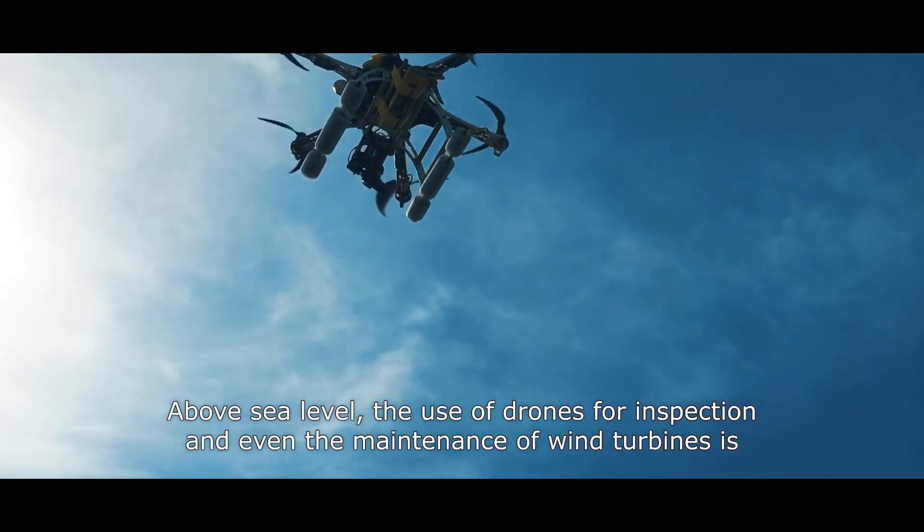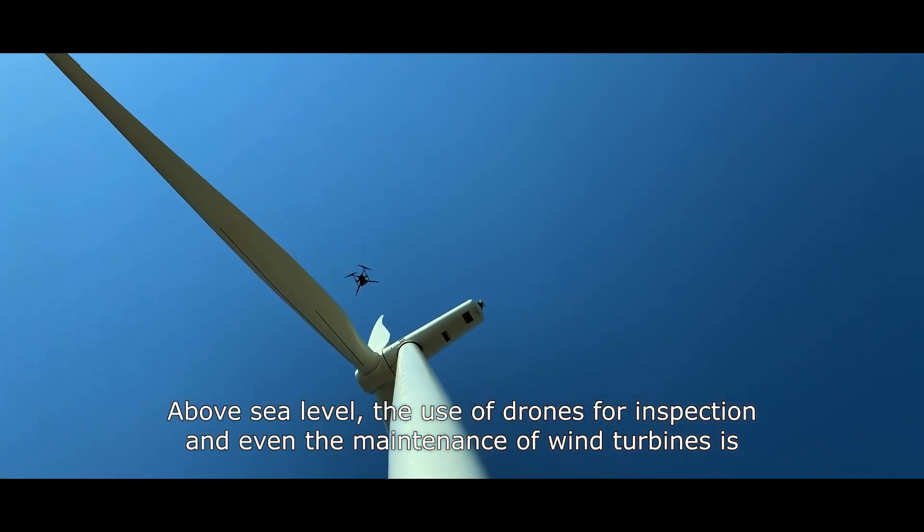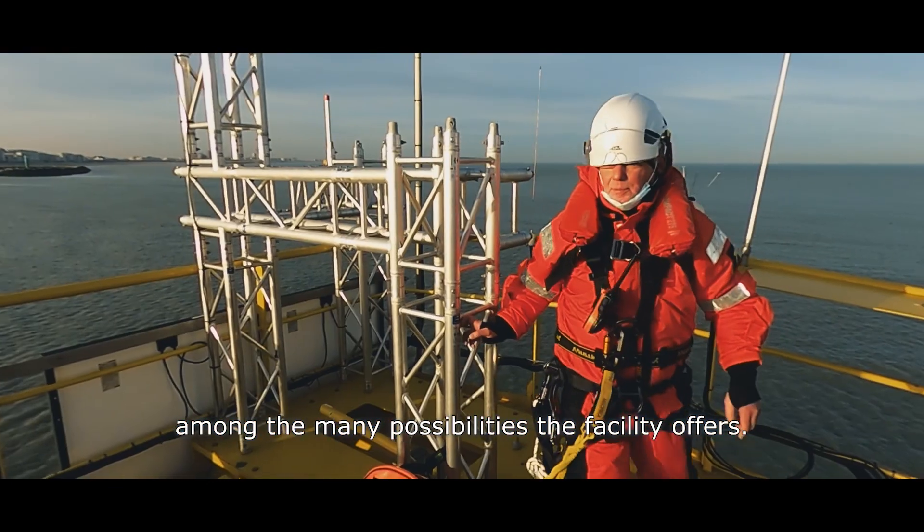Above sea level, the use of drones for inspection and even the maintenance of wind turbines is among the many possibilities the facility offers.